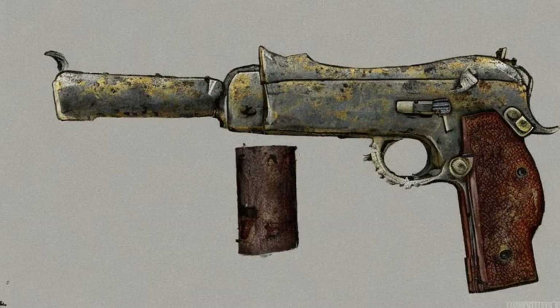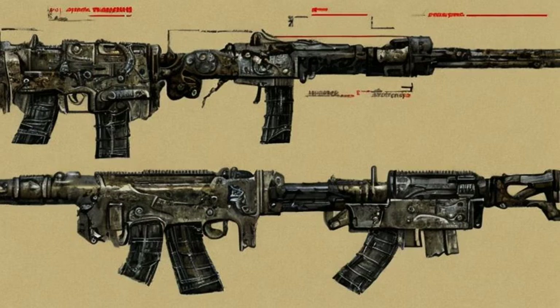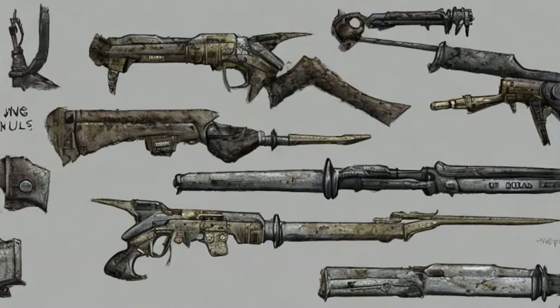Xuanlong assault rifle, a Chinese assault rifle, found on Prime's body in the diner near the Jury Street metro station. Prime will not spawn until the Jig's Loot unmarked quest is completed.